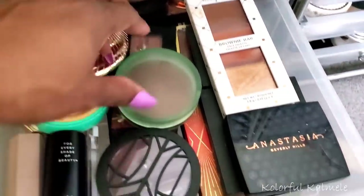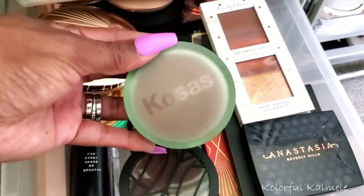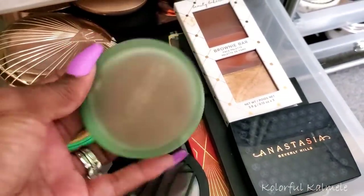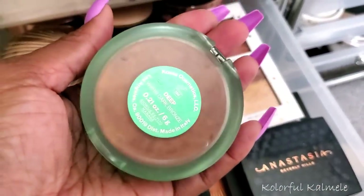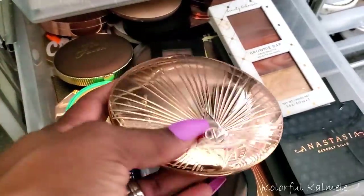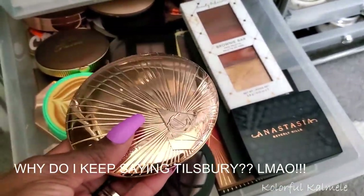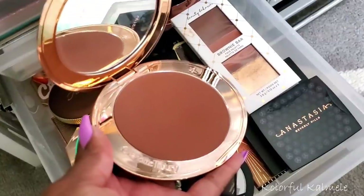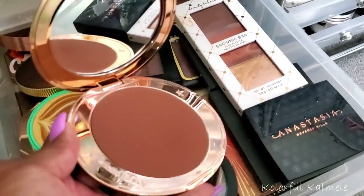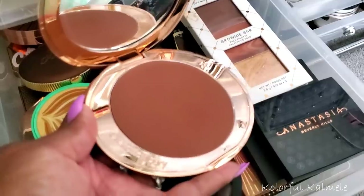For bronzer I'm pulling the Closet bronzer — I haven't used it in a while and it works amazingly even though it smells a little funny. I have the shade Deep. I'm also pulling the Charlotte Tilbury bronzer to go alongside the highlighter — it looks really nice so I'm bringing both.